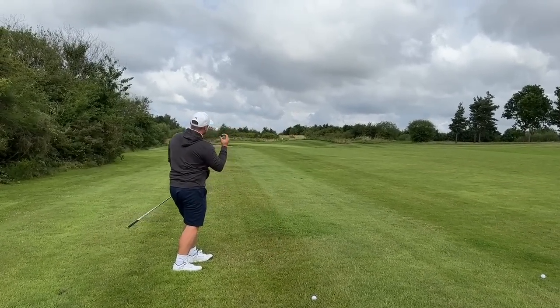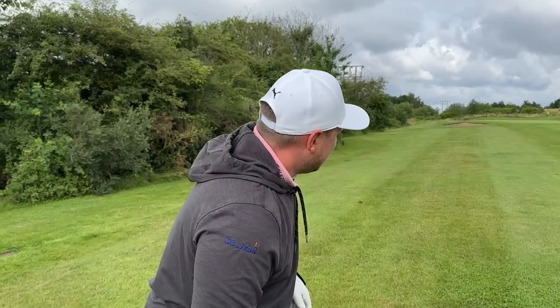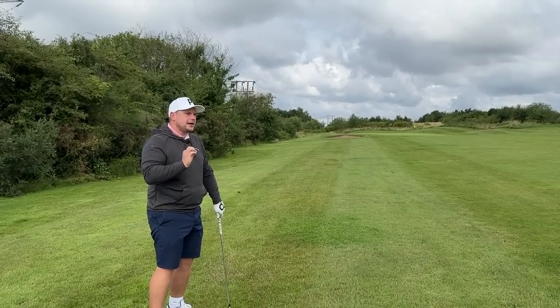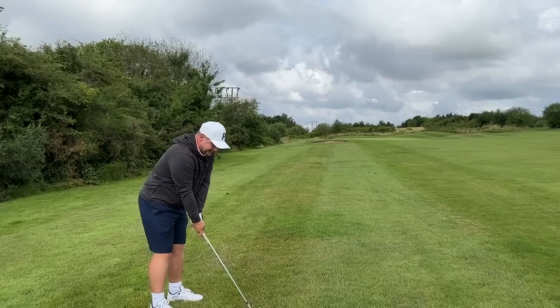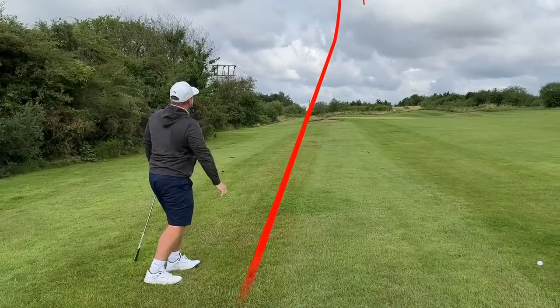It feels fantastic. It's moved a lot in the air — that's going to be a green in regulation towards the back of the green. But I really feel like the value for money here... I never thought I'd see a ball better value for money than a Kirkland. I dare say we may have found it.